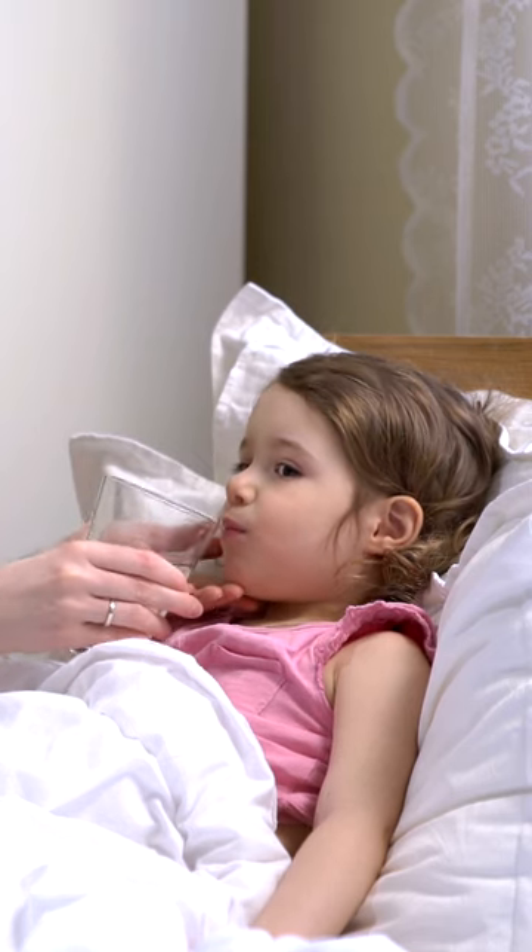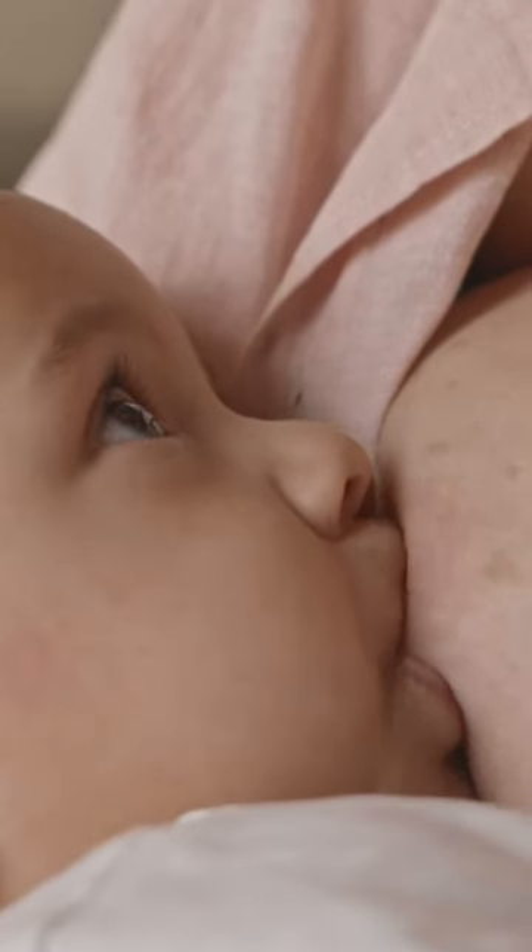Keep your child hydrated. Offer them small amounts of water frequently while they're awake. Infants should be offered breast milk and formula instead of water. Your child's appetite may decrease while they're sick and that's normal, but you want to make sure they're getting enough fluids.